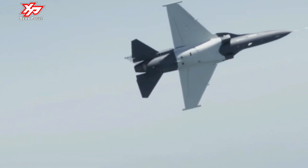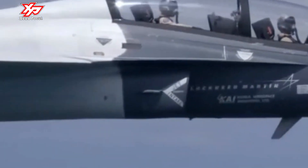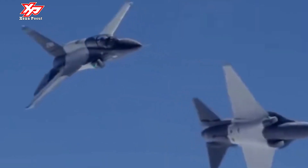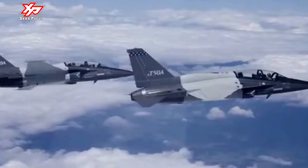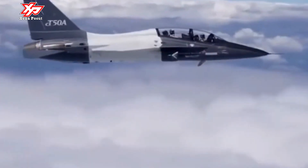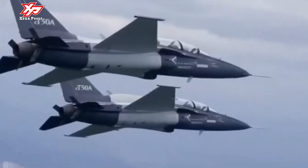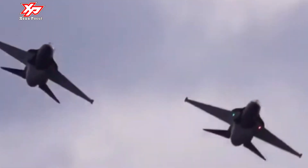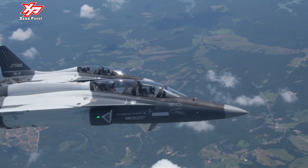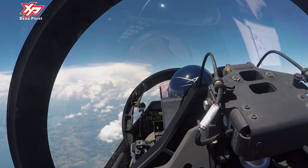The T-50A trainer variants have a paint scheme of white and red, while aerobatic variants are white, black, and yellow. The T-50A uses a single General Electric F404-GE-102 turbofan engine, license-produced by Samsung Techwin, upgraded with a FADEC system jointly developed by General Electric and KAI.